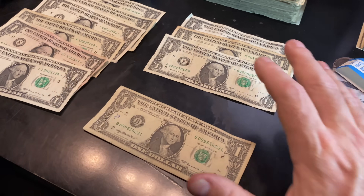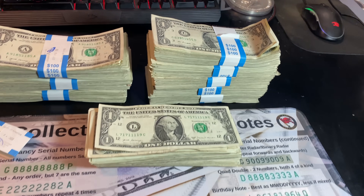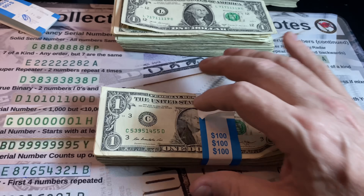Six star notes and four somewhat cool notes — 10 finds through five straps with five to go. Come on, Strap Six, stay hot.